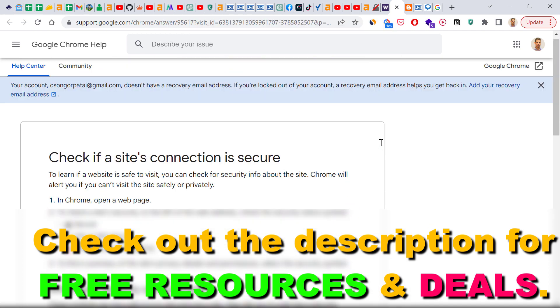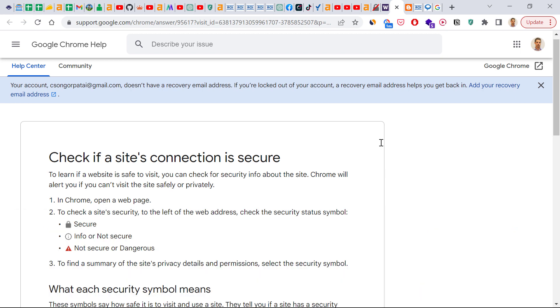All in all, this is how to check if a connection to a website is safe or not, and how to see if a website's connection is not secure.